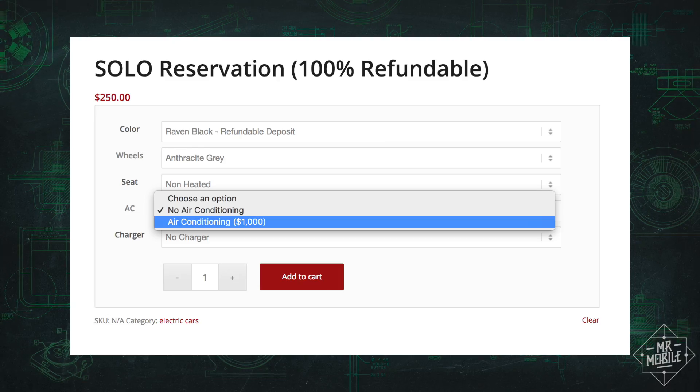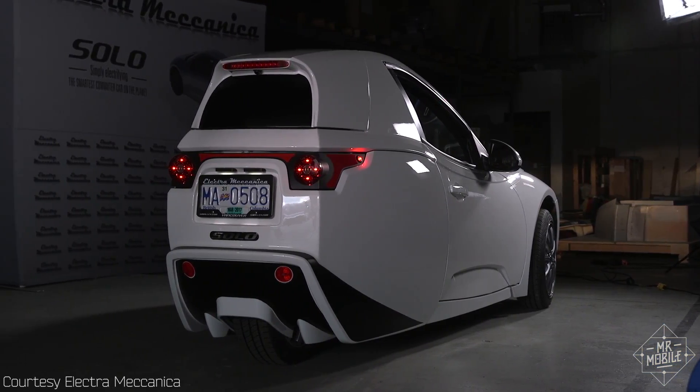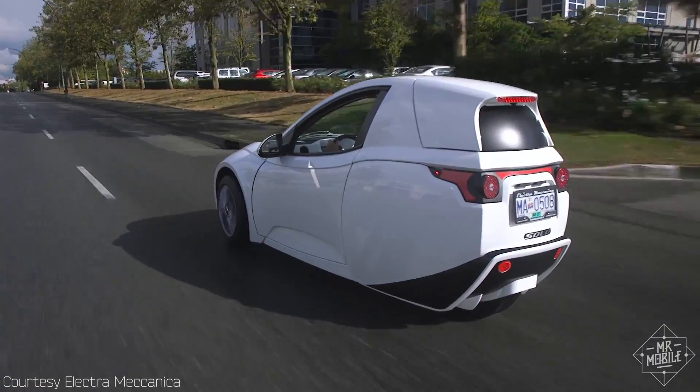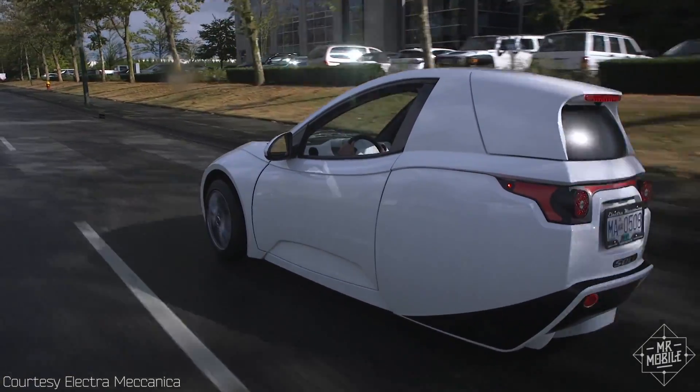Speaking of dollars, the Solo starts at $15,500. If you want to reserve one, it'll cost a refundable $250, and you should expect delivery around the fourth quarter of 2018.